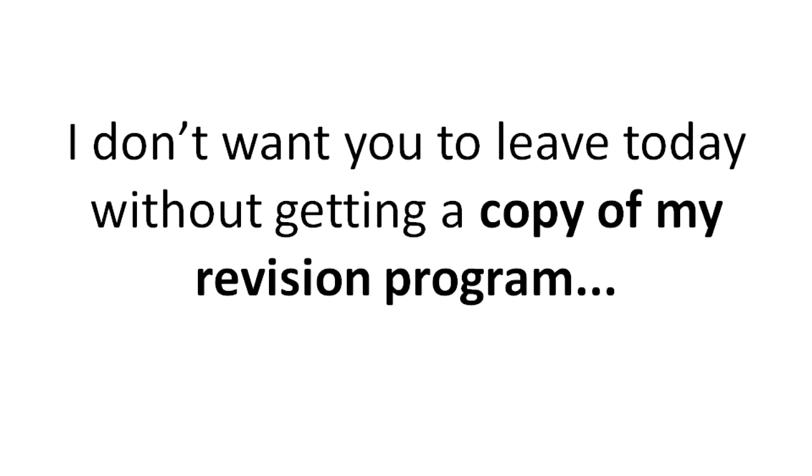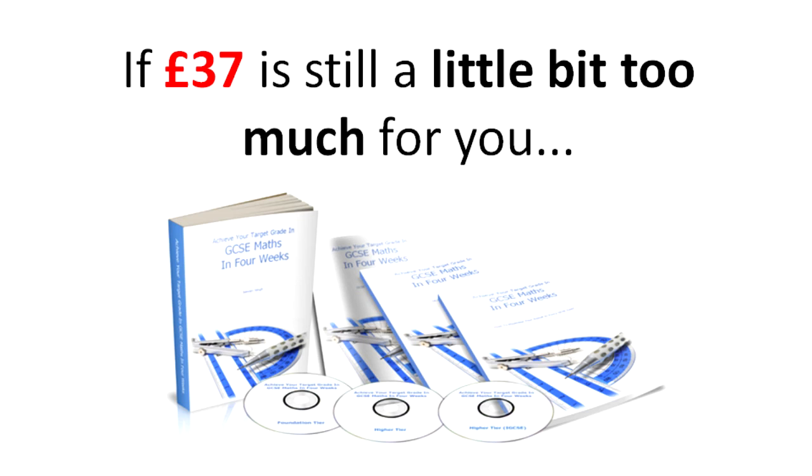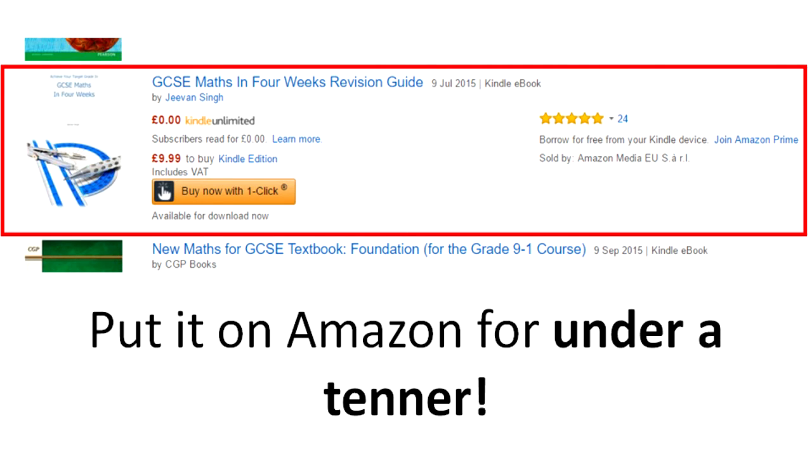Wait — I don't want you to leave today without getting a copy of my revision program because I know it will change how you'll revise forever. If £37 is still a little bit too much for you, here is what I'm going to do for you today: I'm going to strip the main revision guide from the program and put it on Amazon for less than a tenner.